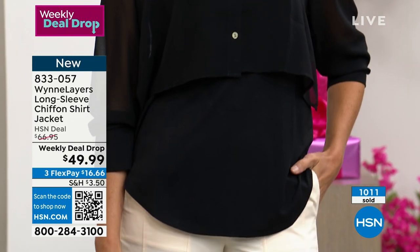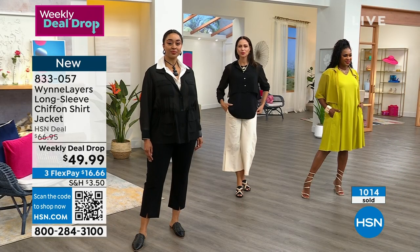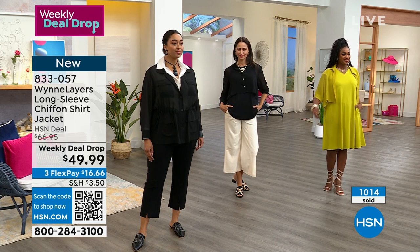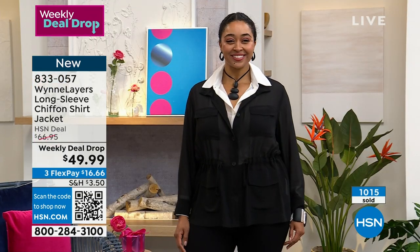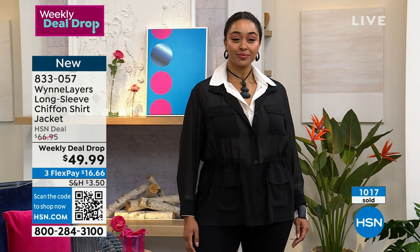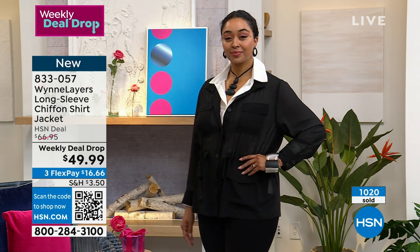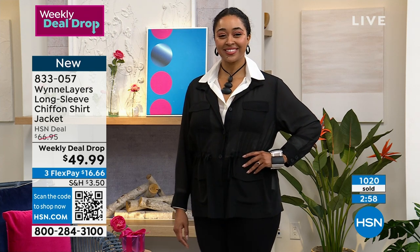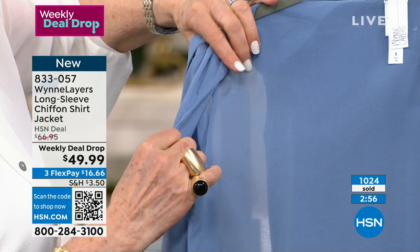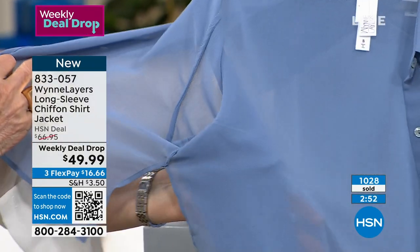Every once in a while I'll read a comment where someone asks why something like this costs what it does. And I get so frustrated when I read reviews and can't talk back. I want to say: did you notice that every seam is a French seam? There's no exposed nada.